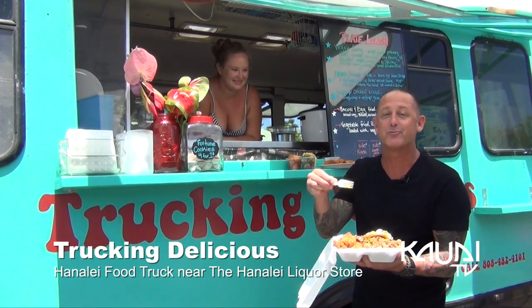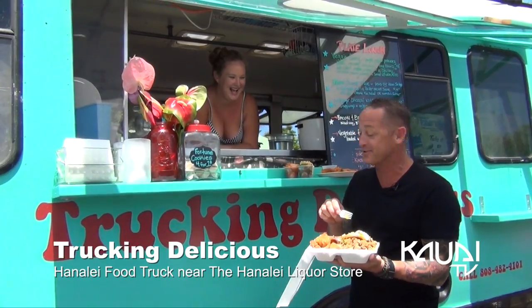This is fucking delicious for sure. Come check us out in Hanalei. Incredible. You rule. Absolutely incredible.